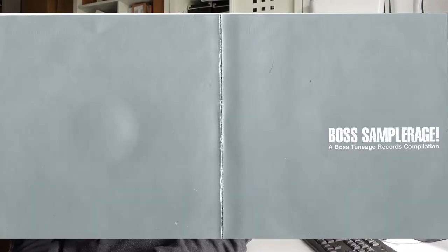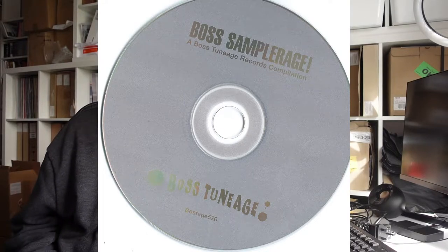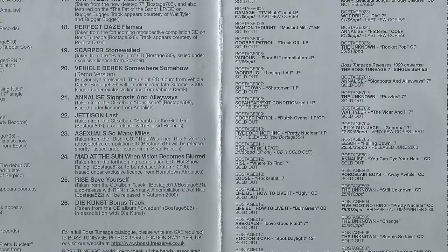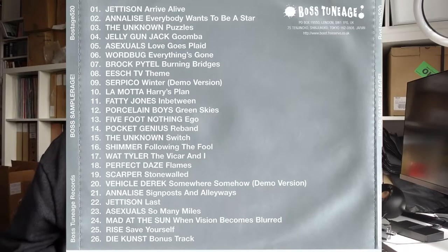It was quite minimalistic artwork on that first comp. I'd seen a couple of jobs done through the CD plant where they'd used silver print on the shiny silver of the CD and it looked really effective, so I decided to carry that idea through with the booklet and inlay. The idea was to do it really cheap — Boss Sampleridge would cost you two pounds postpaid for around 20-odd bands, crammed on because you could get nearly 80 minutes on a CD.